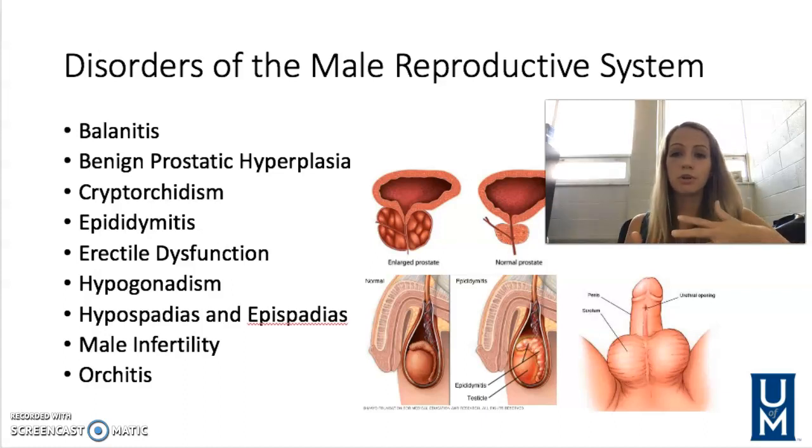Hypogonadism is failure to produce the adequate amount of testosterone, sperm, or both. It's normal with aging for those sperm and testosterone counts to decrease, so it's only going to be treated if it's affecting fertility. You can have testosterone replacement therapy as a treatment option.